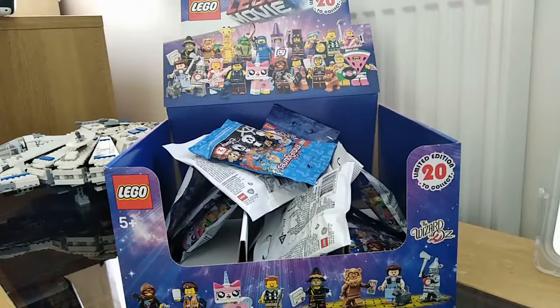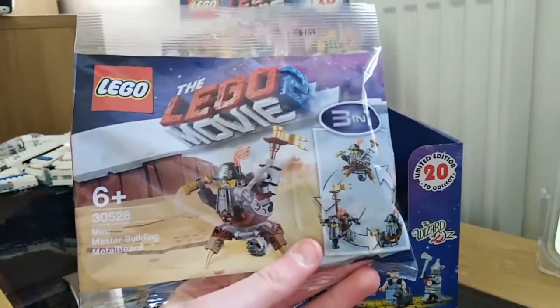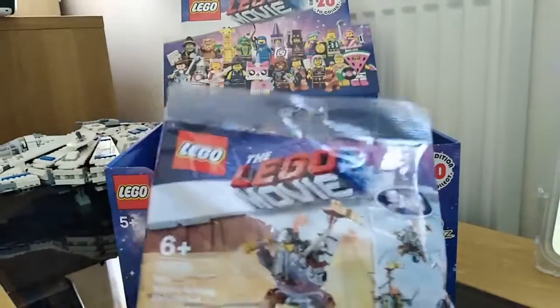I'm also starting to get my Disney Series 2 collection. Then I went to Smith's Toys and they were doing a freebie event where you could go in and there were trolleys full of Lego polybags. The first free one I got was Lego Movie 2 set 30528, Mini Master Building Metal Beard, a 3-in-1 set — absolutely free.